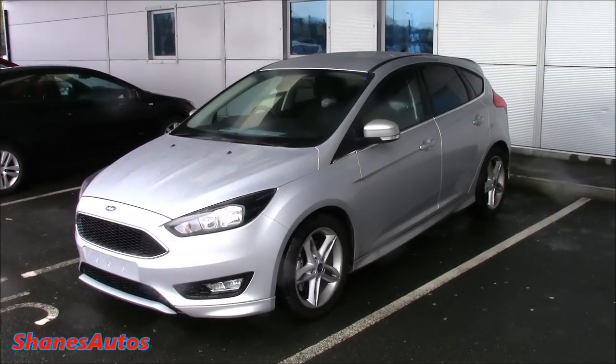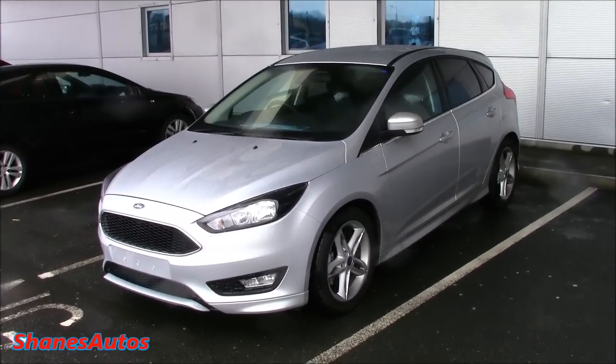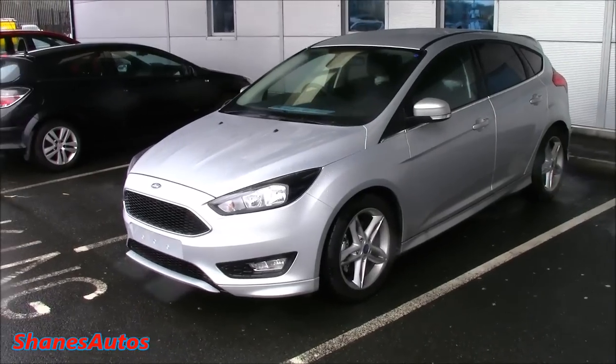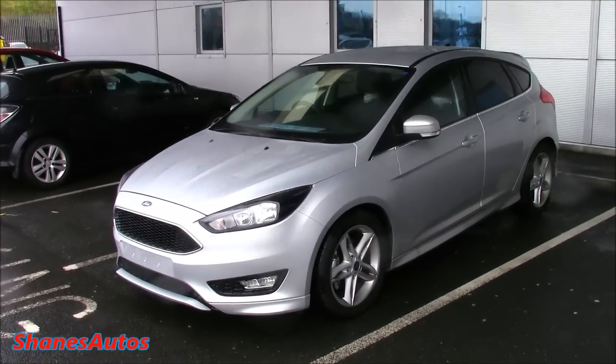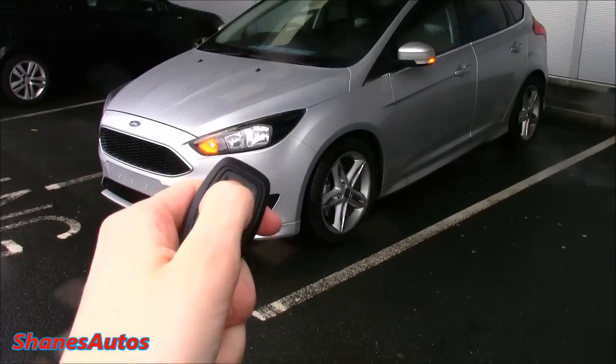In today's review we're going to be looking at the interior of the car and I'll explain how all the features work. We'll start up, look at the engine, go over the performance data and take a look around the exterior. And we're also going to be taking this car on a detailed test drive. So let's get started.